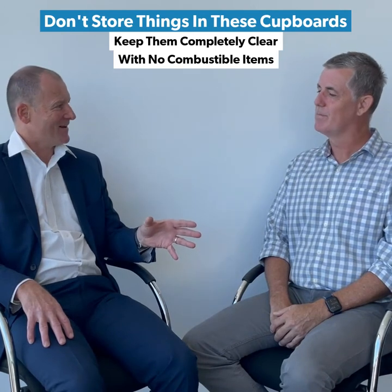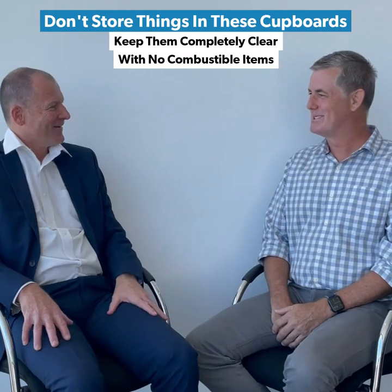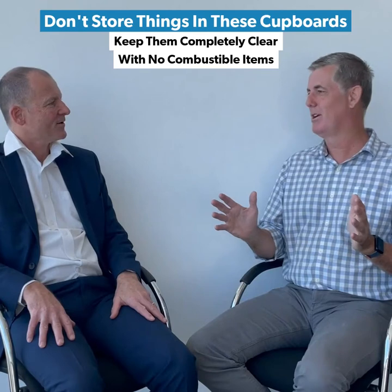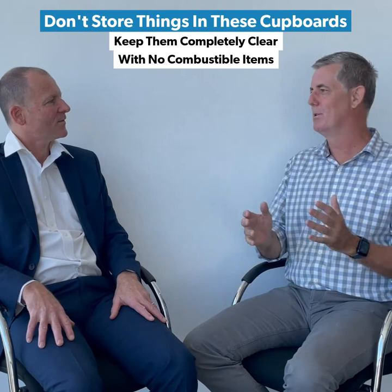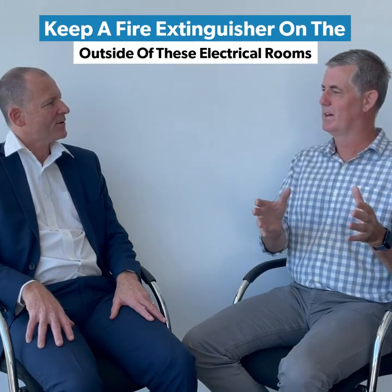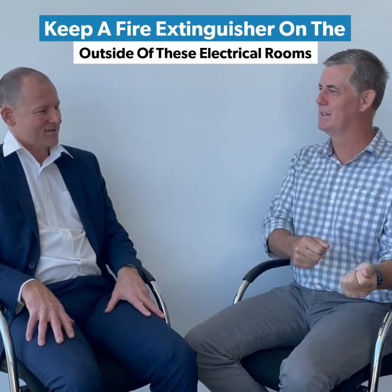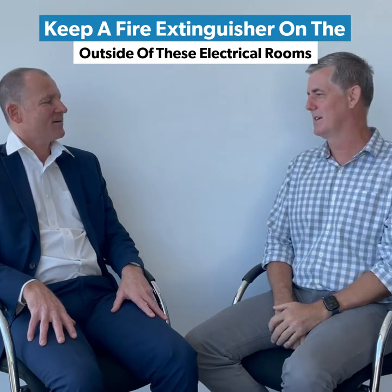One thing I see regularly is clubs storing things in those electrical rooms — that's a no-go. We see that a lot. It would be great if clubs get those rooms completely clear with no combustible items in there at all — often it's just boxes, archives, or paperwork. It's also important to have the fire extinguisher outside the switchroom or electrical cupboard rather than inside, because you don't want to have to go inside where the fire is to get the extinguisher. Have it outside so when you open the door, you can start to extinguish the fire straight away.